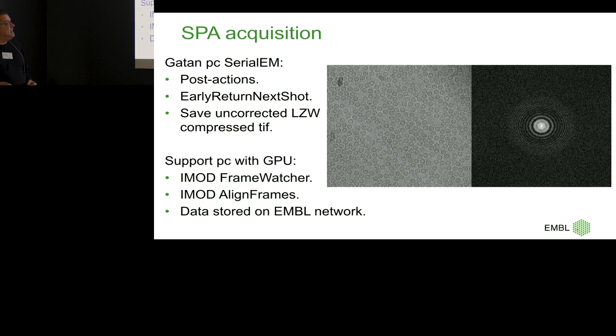But in the end, I want to see something. Because SerialEM comes from David Mastronarde, who also writes iMod, I put a slightly bigger support PC in — FEI doesn't care if you put a different PC in, as long as it's Windows 7 or 10 and the rapid stuff works. So a slightly bigger PC with one GPU, on which we installed iMod. You just download iMod, it's free, it installs itself, and then you have Frame Watcher, which can see the frames that SerialEM has written on the Gatan PC.